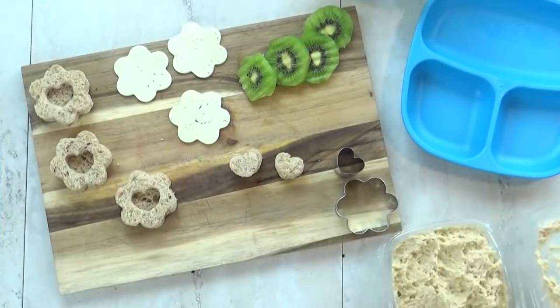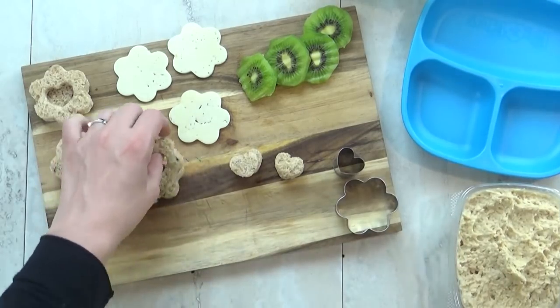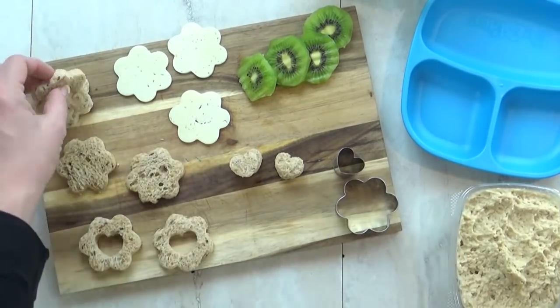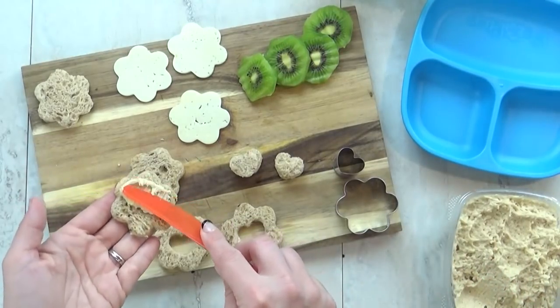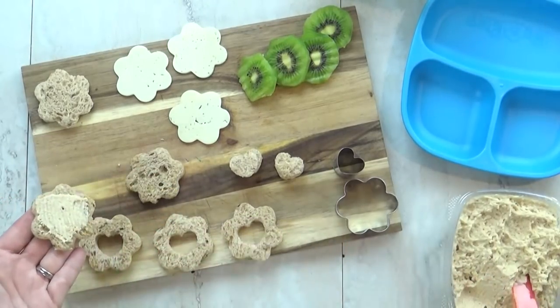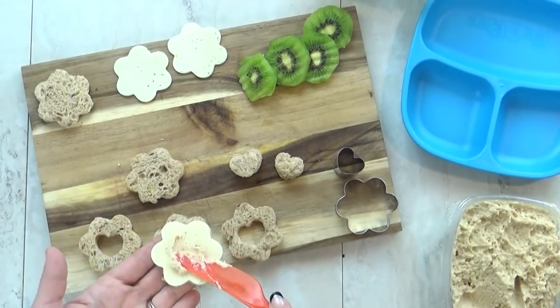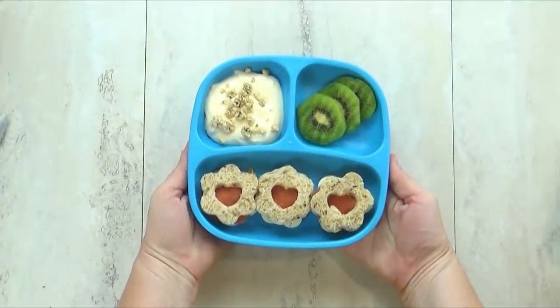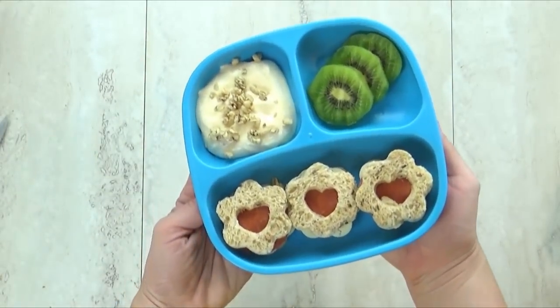We're gonna kick things off with lunch idea number one, which consists of mini sandwiches. I'm using whole grain bread and I'm gonna cut them into a flower shape. I'm going to add some Havarti cheese and some turkey pepperoni, but instead of mayo, I'm gonna use hummus. I'm also giving our boss baby some kiwi and some pumpkin yogurt topped with pumpkin seed granola.